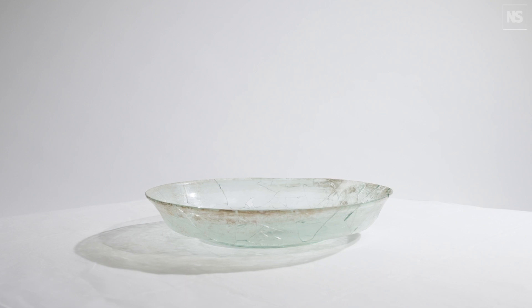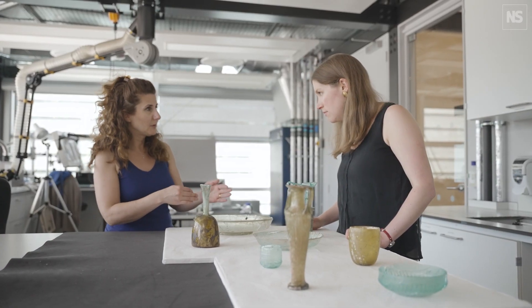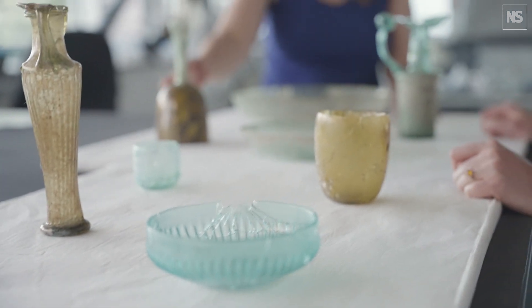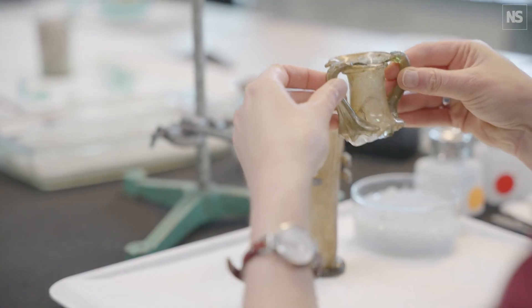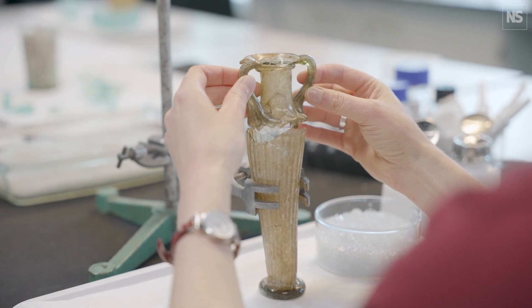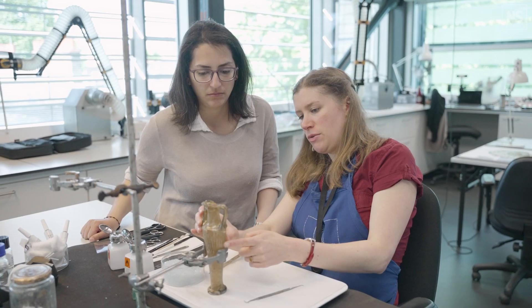It is not impossible to restore shattered glass, but of course it is very challenging and it needs full attention. We have the eight objects here and they were the most reconstructable, most conservable vessels. We don't use super glue to adhere the glass fragments together, but we use a specifically tested adhesive in conservation called Paraloid B72.